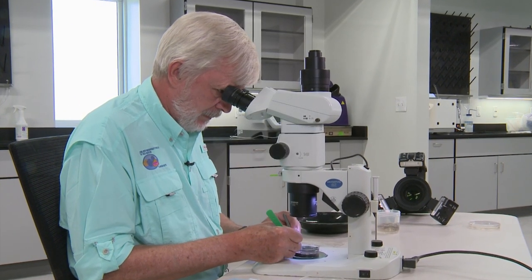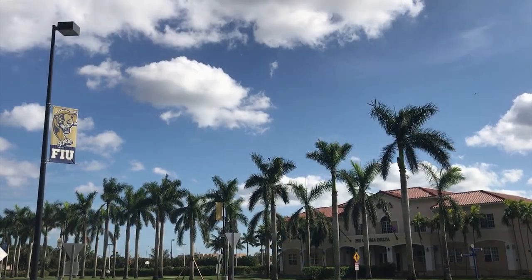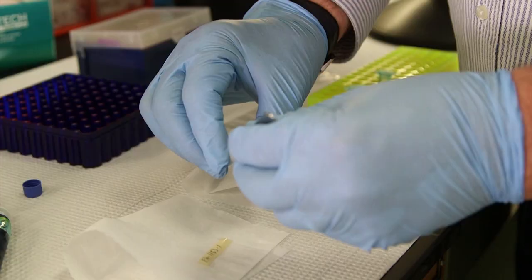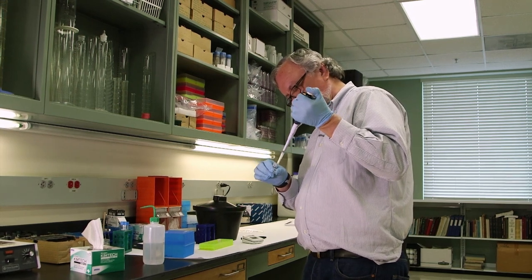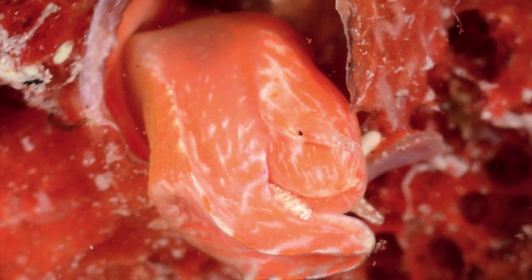Rudiger knew he had found something unfamiliar, so he sent out a sample to have the DNA analyzed. Dr. Tim Collins is a professor of biological sciences at Florida International University, specializing in using DNA to determine how closely two organisms are related. He and Rudiger have been working together for over 20 years. When Rudiger first discovered the unusual worm snails, he contacted Tim right away. At the time there were three very different color morphs — a gray one, a very orange one, and a mottled one — and he wasn't sure if they were one species or three.